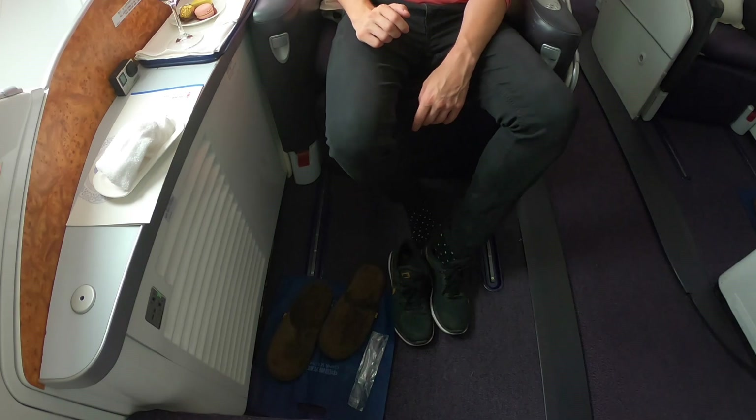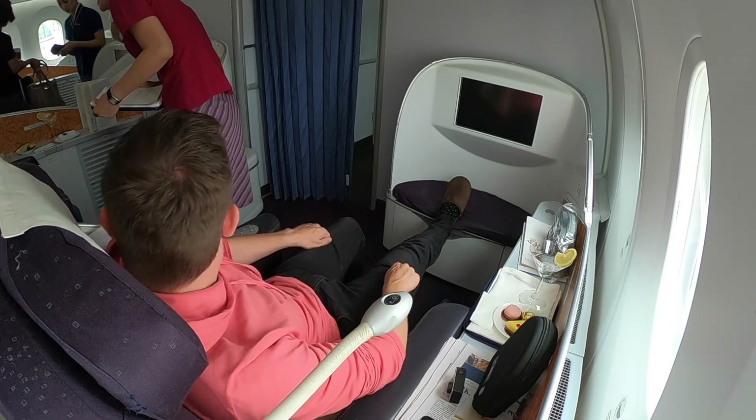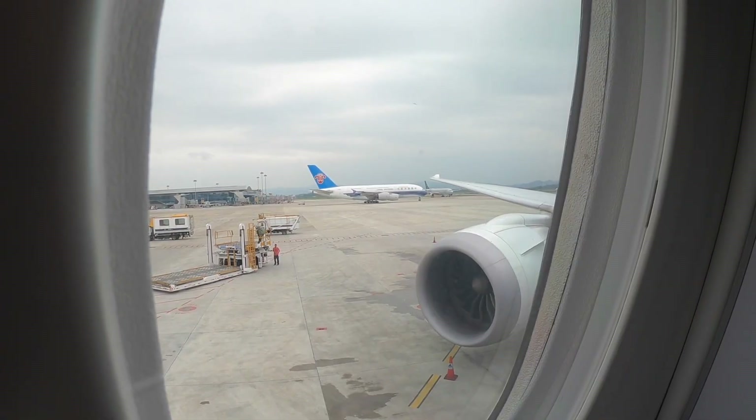Prior to takeoff you get your hot towel, a welcome drink, a few biscuits and chocolate, and the crew would also take your order.